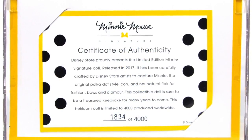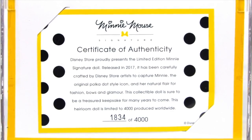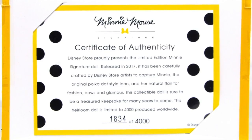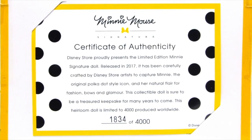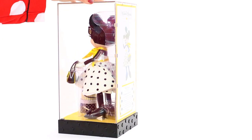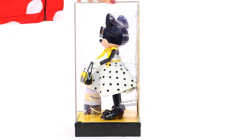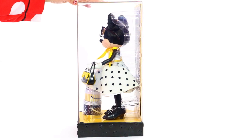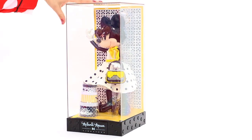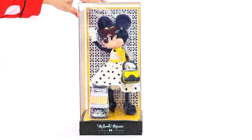We have number 1834 out of 4000 — there are only 4000 worldwide. As we turn her to the last side, we can get a better look at those bodacious heels. This Minnie Mouse doll looks fashion fabulous. I can't believe how stunning she looks.